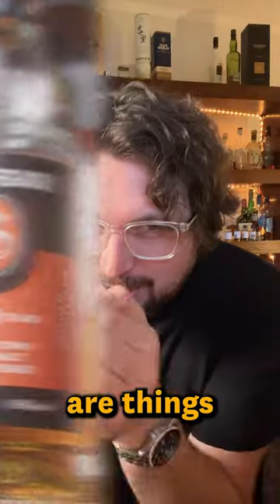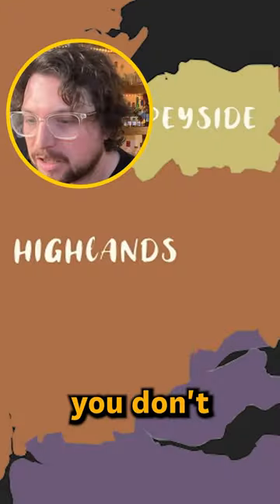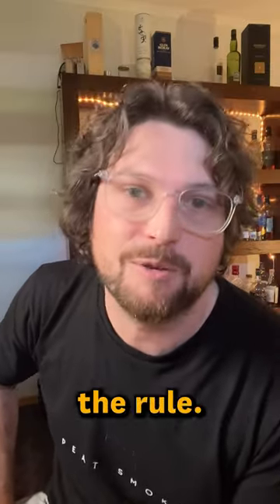As a whisky enthusiast, these are things I wish I knew when I was first getting into whisky. The first is you don't really need to know about the whisky region, because there are just so many exceptions to the rule.